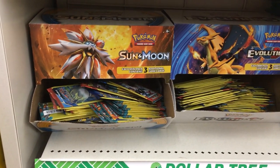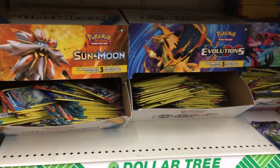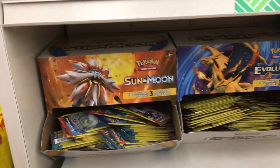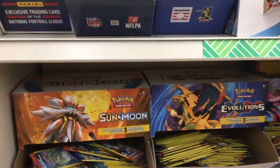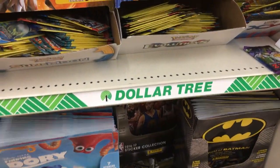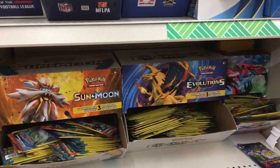Alright, inside the Dollar Store and they have the most booster packs I've ever seen. They got Primal Clash, Evolution, Sun and Moon, Furious Fist, and they actually have a bunch of Flashfire as well. We're gonna buy all these Flashfire booster packs right here. Hopefully we can pull that — pull our Pokemon Center lady. That'd be pretty sweet. Let's do it.